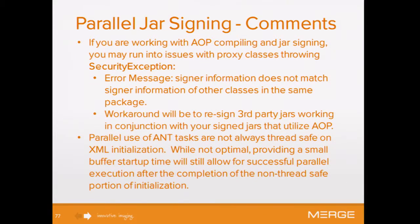A couple of things: if you're using AOP with jar signing, there's a problem because you're auto-generating proxy classes. If your jars are signed and you're auto-generating classes, there will be a security exception. So third-party jars might need to be re-signed if you decide to go that route.